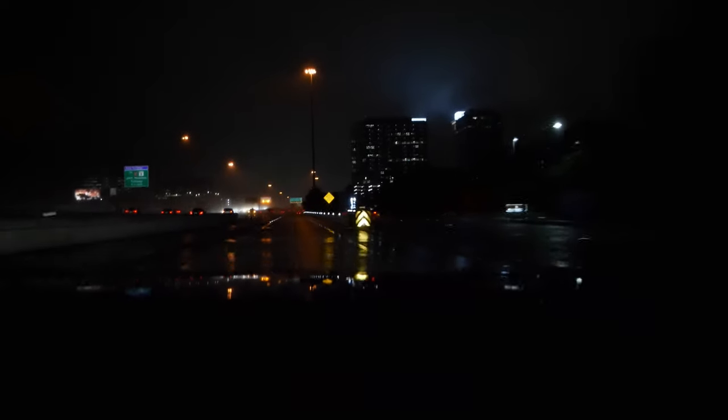To answer your guys' question: yes, I can see at night — the tint has not hindered my vision at all. It still looks the same to me on a day-to-day basis, it's just way cooler getting in the car now and it's not hot. My biggest reason for doing this in the first place. There are pros and there are cons — one of the cons being it's illegal in almost every state.